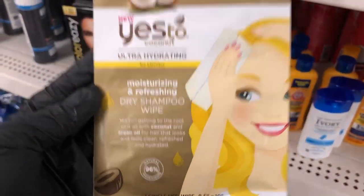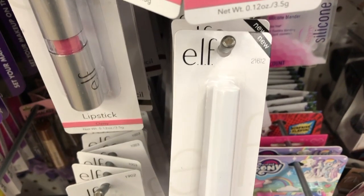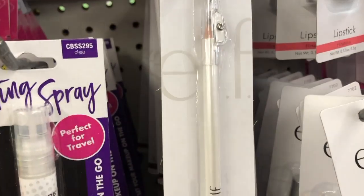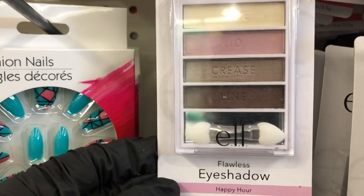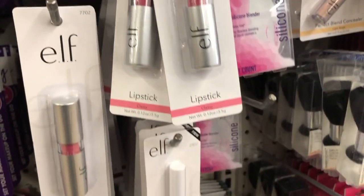Over in the makeup section I found some lip pencils in mauve, and a wax pencil for eyebrows. These are all elf products. I found this lipstick in 'Classy' — it wasn't a color for me. They have eyebrow pencils in black, eyeliner in black and coffee, and this really cute eyeshadow quad. It was the only set of colors I could find — that was about all the new elf stuff I saw.